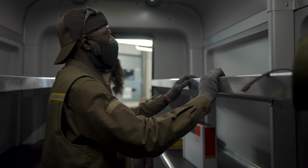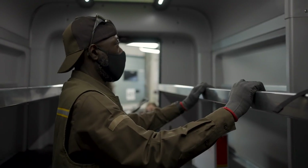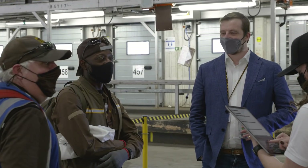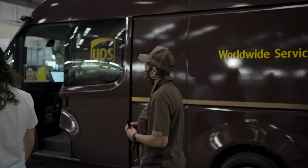Obviously the drivers are the people using our vans for eight or more hours a day — they are our customers. Getting their direct feedback, even at this relatively early stage, is critically important to make sure we can deliver to them the best driver experience possible in the Arrival van.